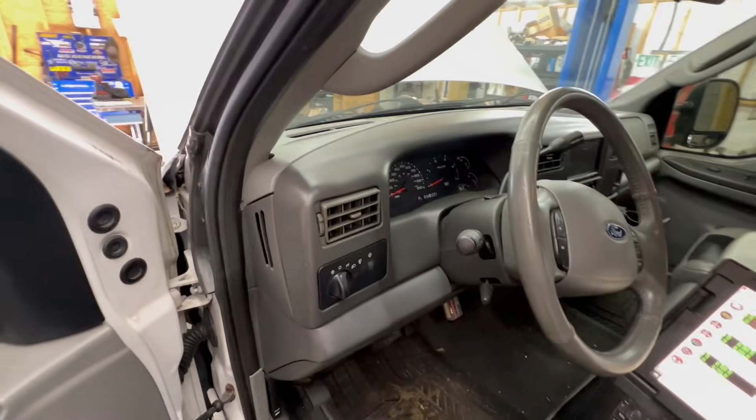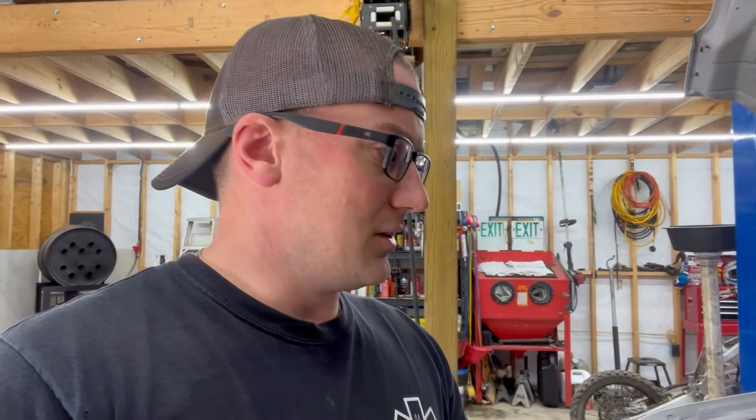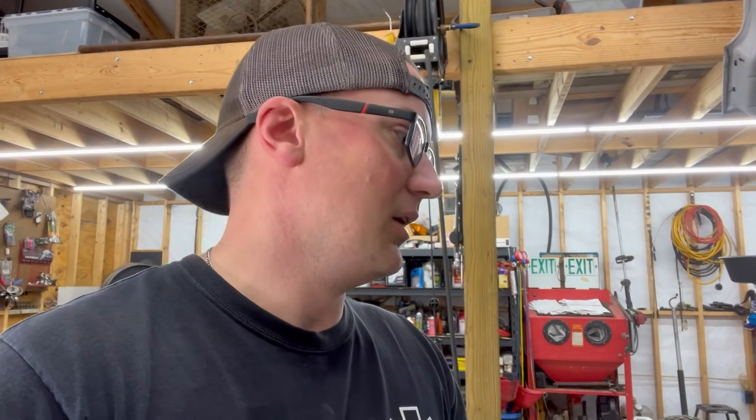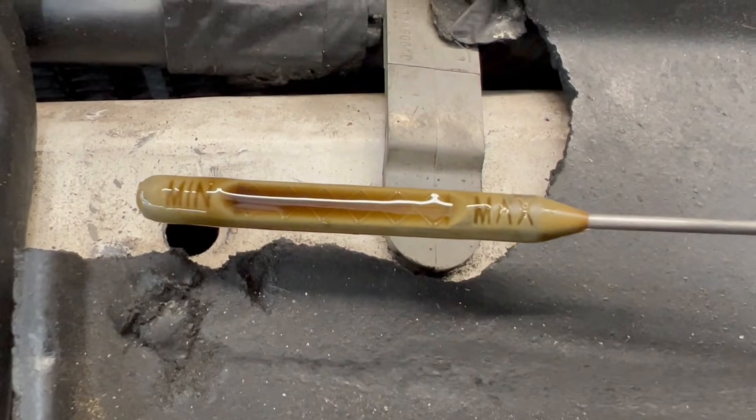Let's go out under the hood and check a couple things. This is an '03 so we don't have the standpipe and dummy plug issue. You do however have the weaker high pressure oil pump — it can cause problems — but usually even when that pump is not doing its job, you're going to build more than what we're seeing; we're just building right at 100 ICP. My mind is not going to a high pressure oil pump leak right now, especially since the oil pressure gauge isn't jumping up either. Let's check the oil real quick — we're right there at max, so we're good.